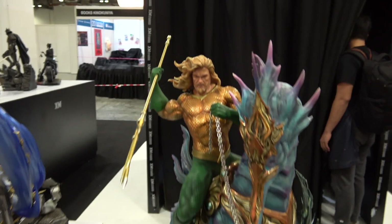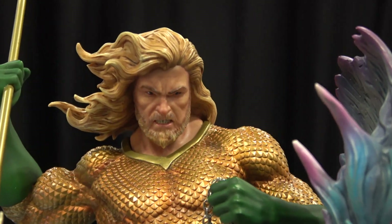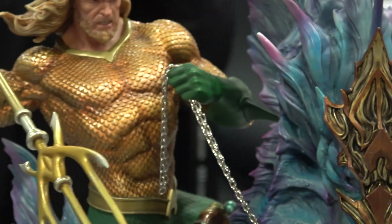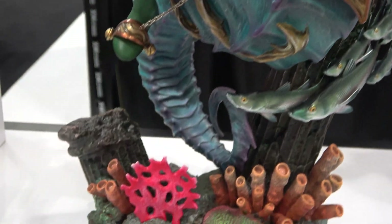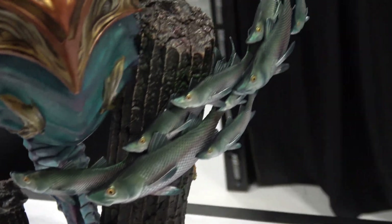Then you've got Aquaman — this one's possibly my favorite. Great portrait on him with the beard and the long hair. You can see the trident, and this elaborate seahorse is just incredible, with the fish coming up around here.